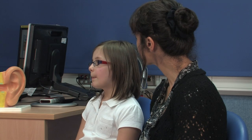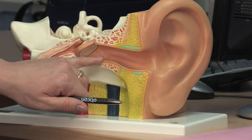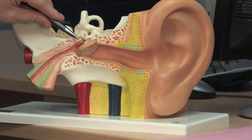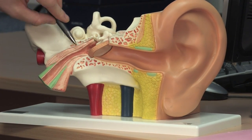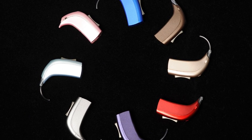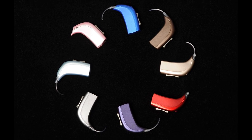Regardless of which method of testing is performed, the results of the assessment will be explained to you at the end of the appointment by the audiologist. You will also receive a written report of the results following the appointment. Most children are found to have normal hearing, or a temporary hearing loss associated with colds and middle ear congestion. For the small number of children found to have a permanent hearing loss, we provide a highly specialised hearing aid service with ongoing assessment and support.